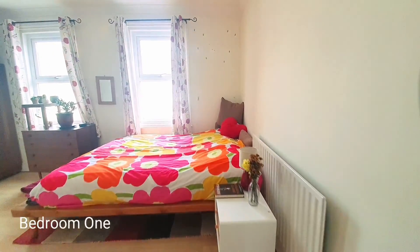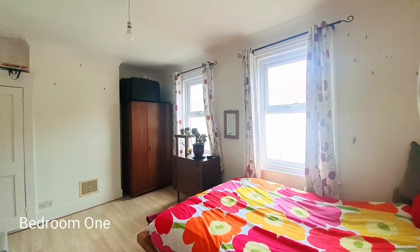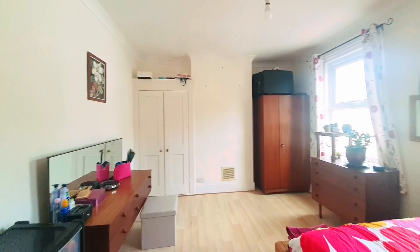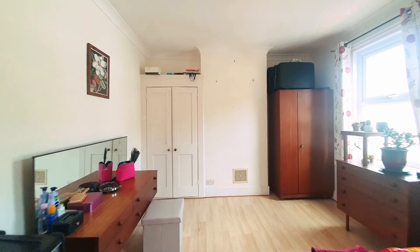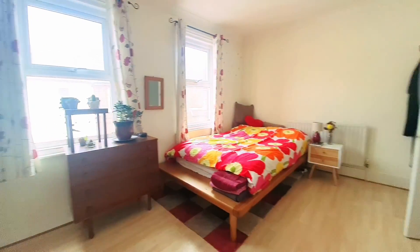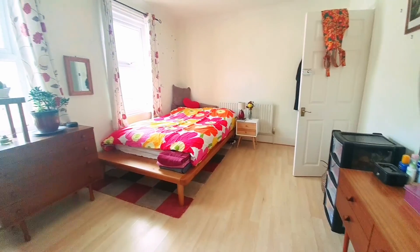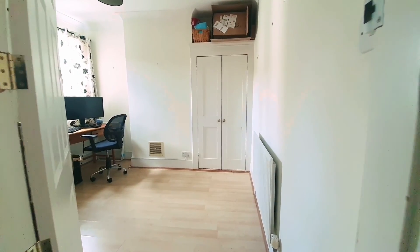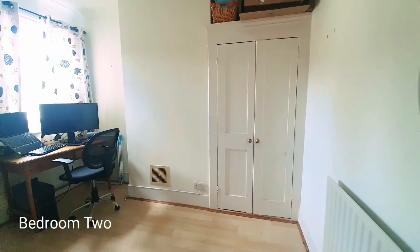Leading into bedroom one, which is front facing, we've got two double glazed windows to the front and a built-in wardrobe situated to one side of the chimney breast. Overall it's a really nice size room, nicely presented. Bedroom two is still another good size double.